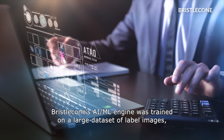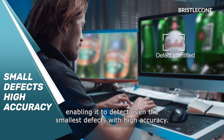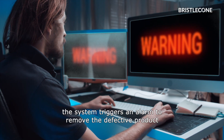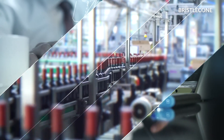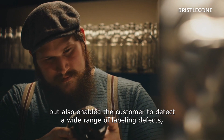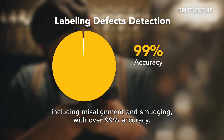Bristol Cone's AI ML Engine was trained on a large dataset of label images, enabling it to detect even the smallest defects with high accuracy. Once a defect is identified, the system triggers an alarm to remove the defective product from the production line through an automated rejection mechanism. This led to a significant reduction in the false positive rate, and enabled the customer to detect a wide range of labeling defects, including misalignment and smudging, with over 99% accuracy.